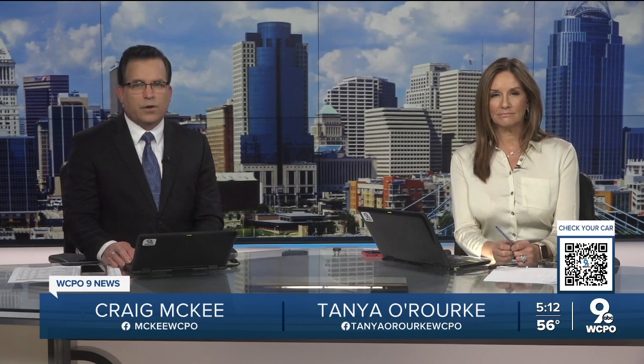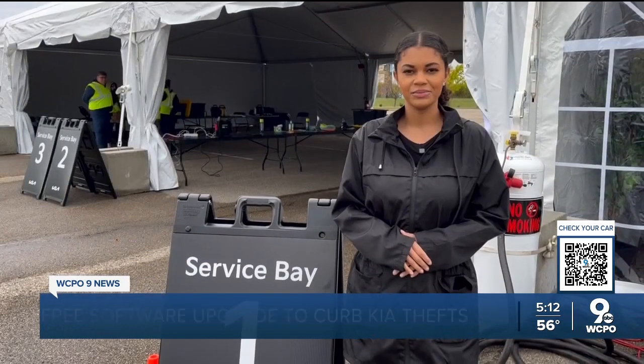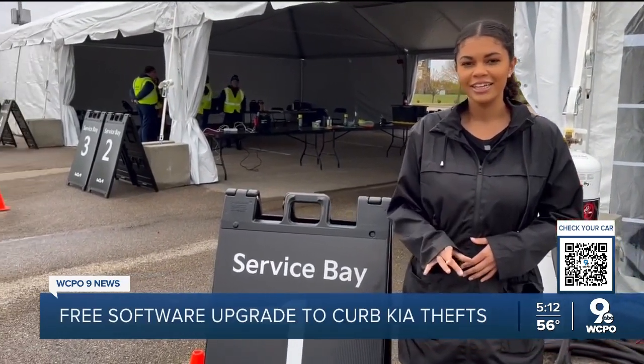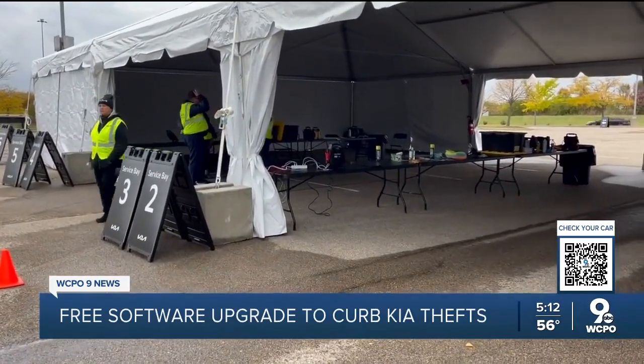WCPO 9 News reporter Jessica Hart is showing us how this technology will work. Technicians are installing a new upgrade for select Kias, and KIA America will be at Cincinnati Premium Outlets this weekend to install it for free.